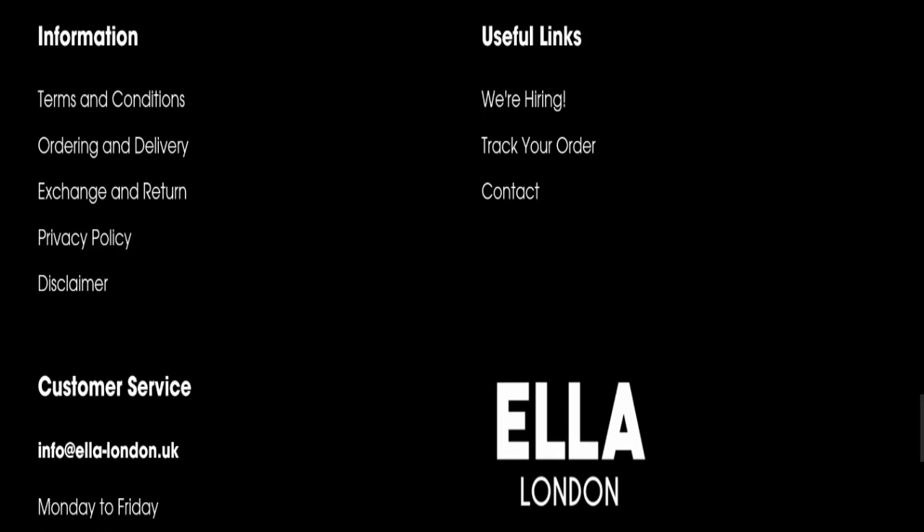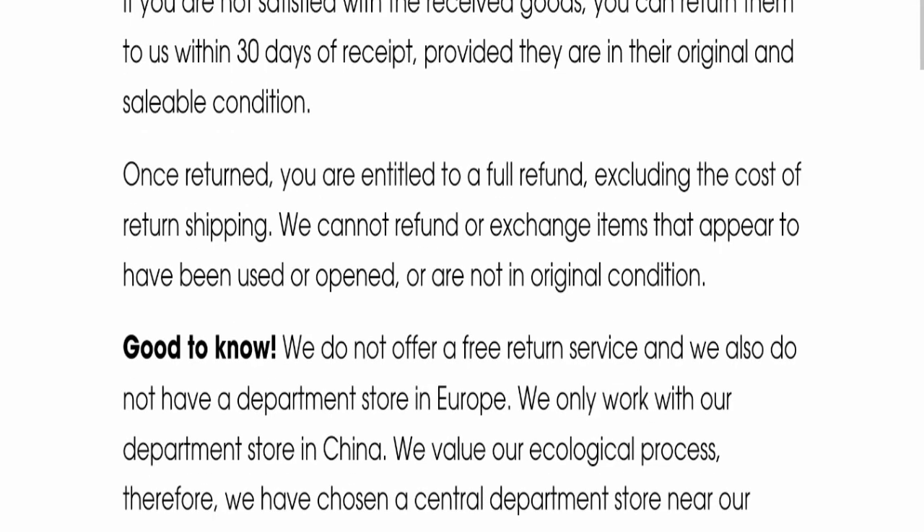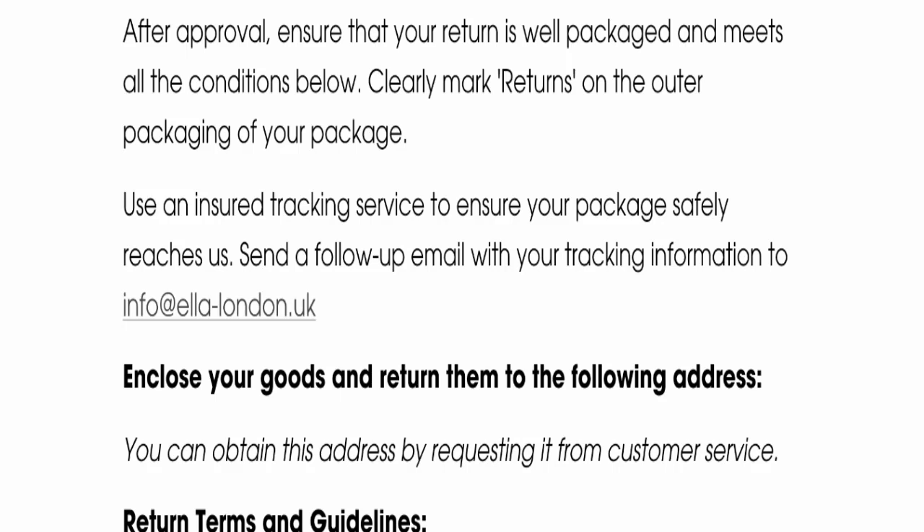Regarding the return and refund policy, you have a total of 30 days to apply for a return or refund. After 30 days, you will not be eligible. For return and refund issues, please check our description area for links to help you recover your money.